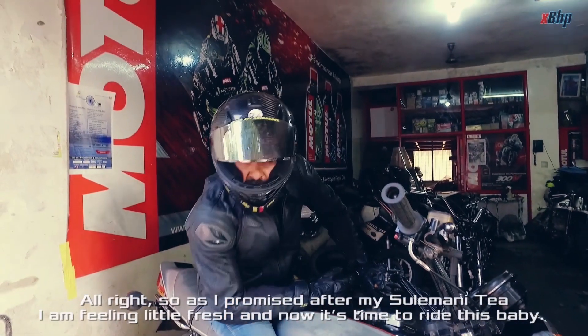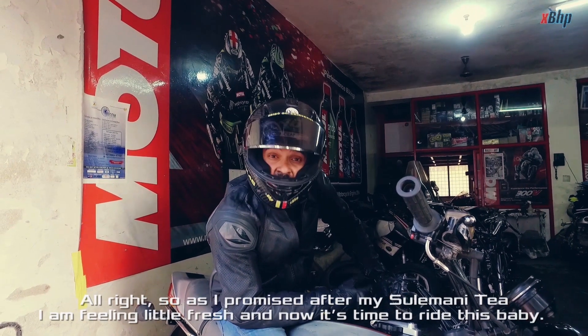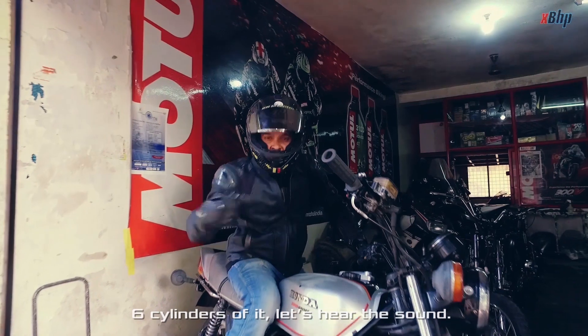As promised, after my Soleimani tea, I'm feeling a little fresh, and now it's time to ride this baby. Six cylinders of it. Let's hear the sound.